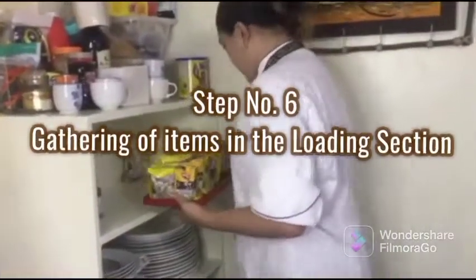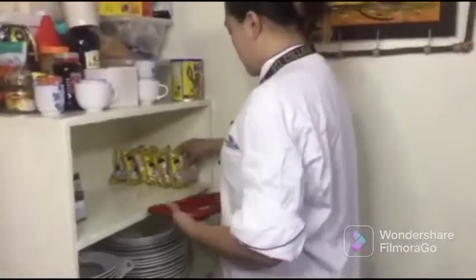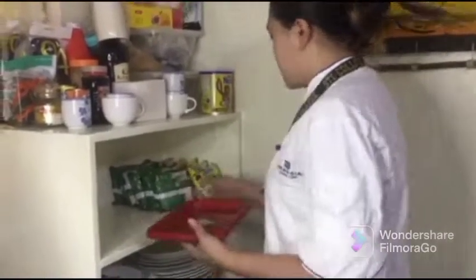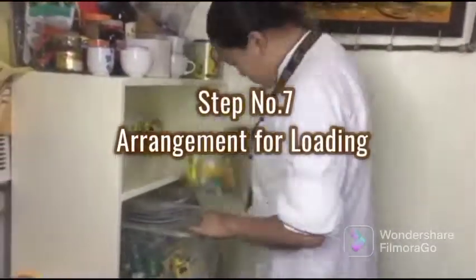After the meals are arranged, this is where the gathering of items will take place. All the meals, drinks, and tableware are loaded onto trolleys and gathered in the loading section.